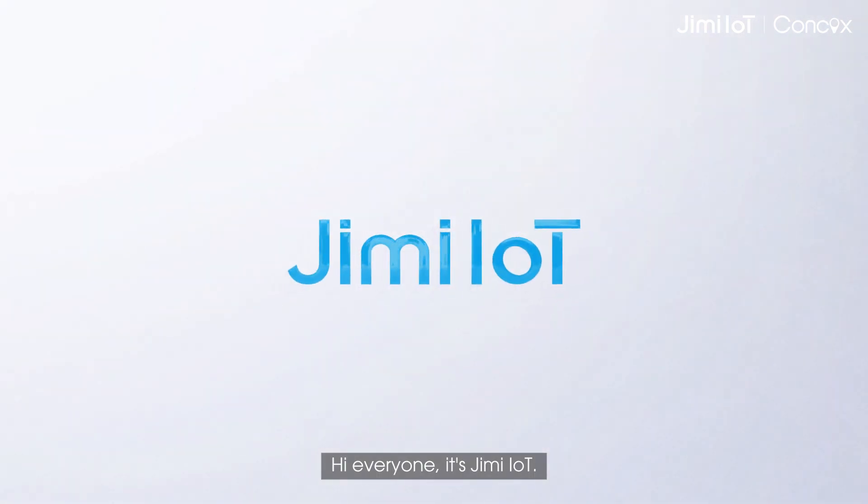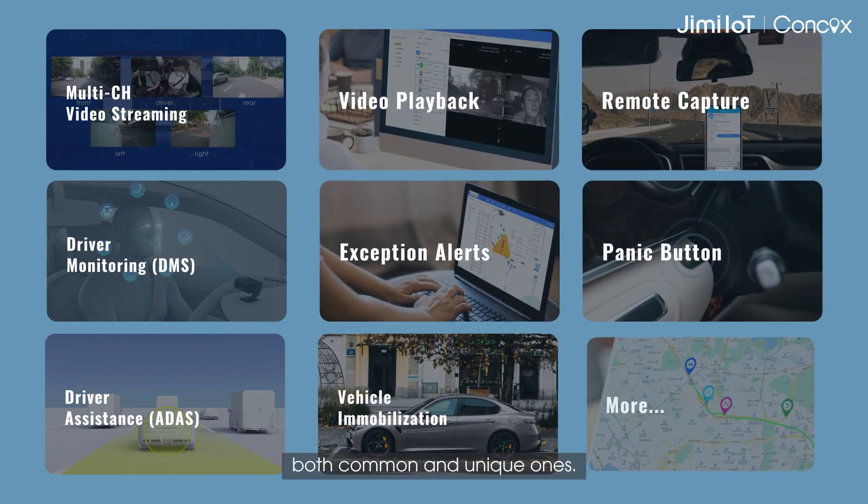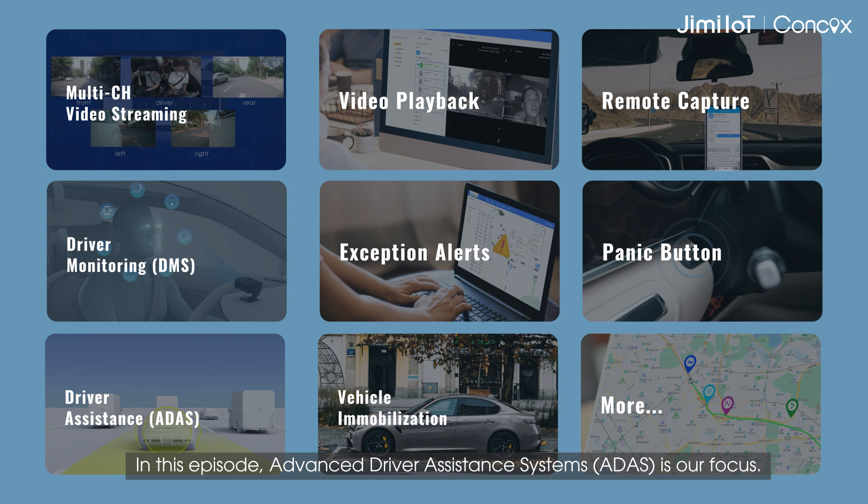Hi everyone, it's Jimmy IOT. This video series will take you through the functions of our dashcams, both common and unique ones. In this episode, Advanced Driver Assistance Systems is our focus.